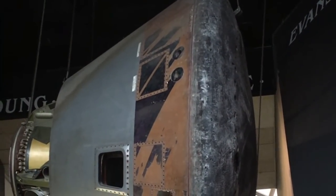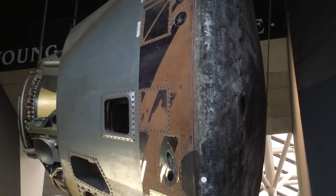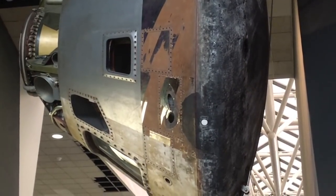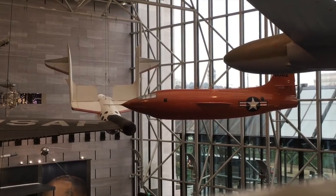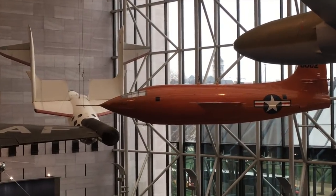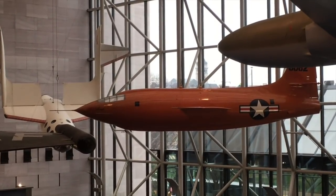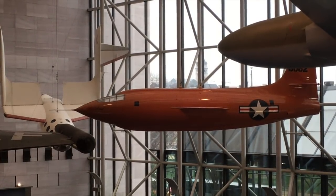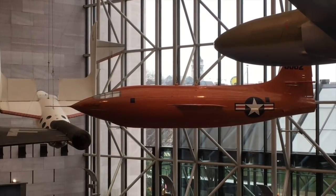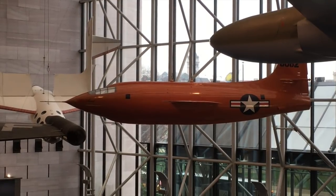Apparently there is a flown Apollo command module here — this is the command module from Skylab 4. You can see how worn it is from re-entry. One of the coolest pieces in this museum would have to be the Glamorous Glennis — this is Yeager's Bell X-1 aircraft in which he broke the sound barrier in 1947. And every time I see this plane or even a mock-up or a model, it blows my mind that it is so small.